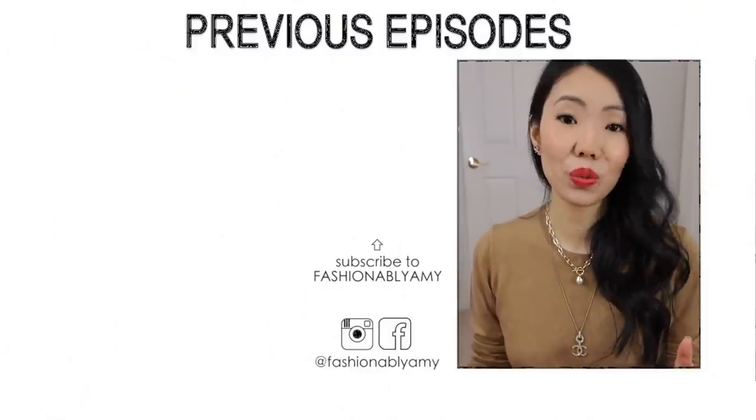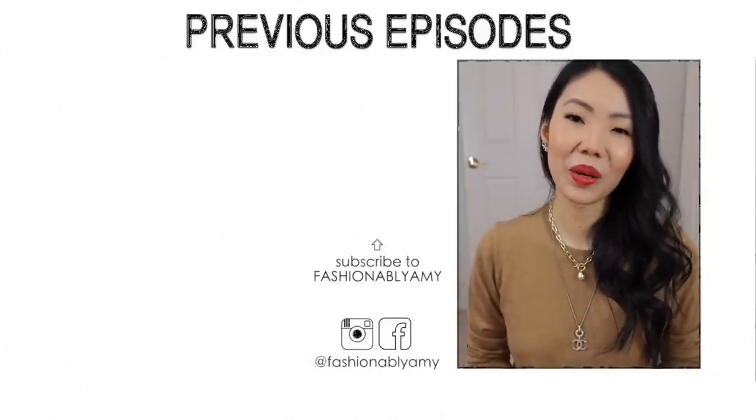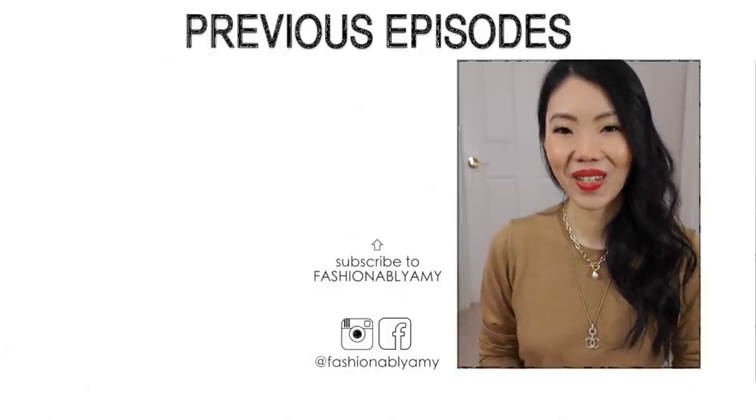I hope you guys enjoy my list of things I will always repurchase or buy again. Obviously some luxury, but also a lot of just lifestyle and everyday things that are very useful and make my life easier or more enjoyable. What are some of the things that you would put in this kind of list? Let me know down below. If you're brand new to my channel, I would love to have you back — please consider subscribing and I'll talk to you guys again very soon!